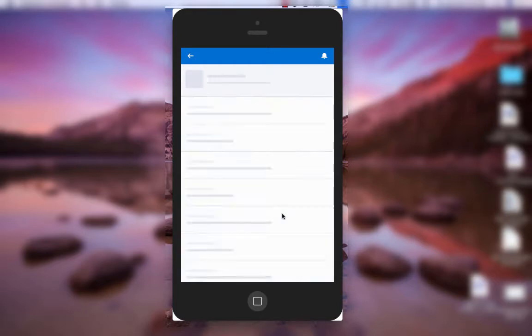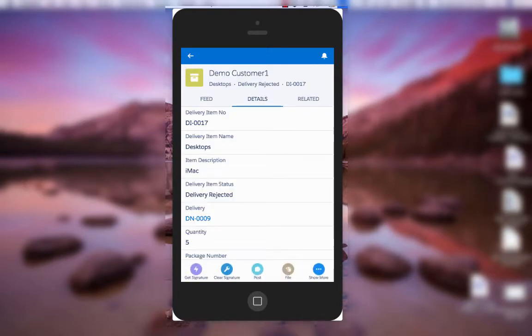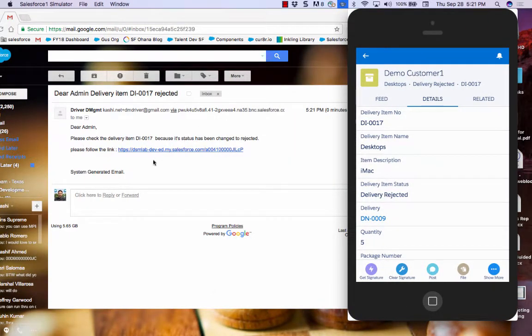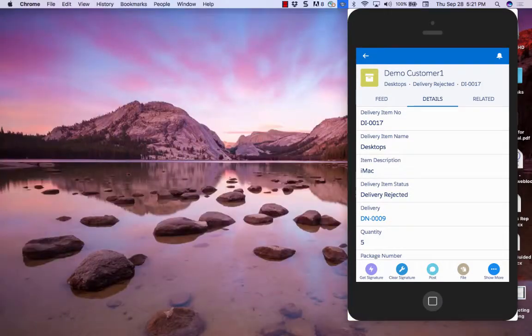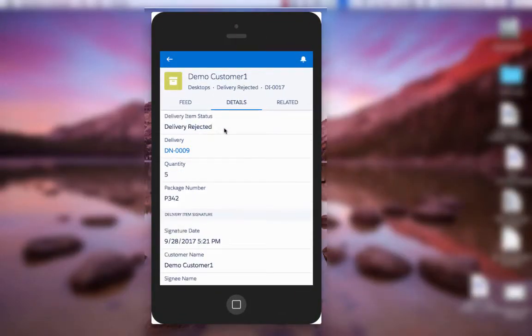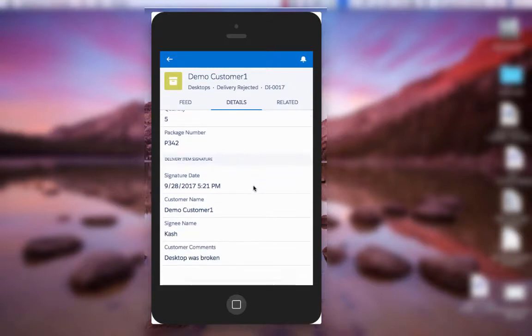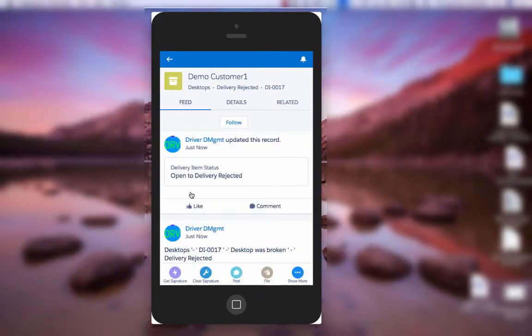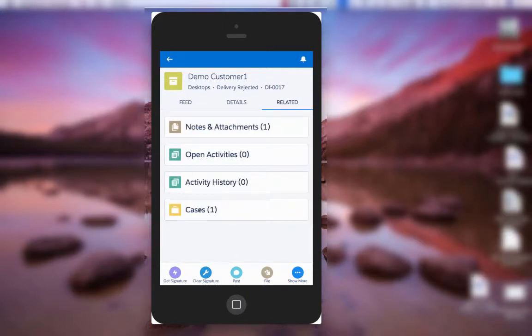Once the rejection is saved, several things happen automatically through Service Cloud. First, the route admin gets an email notification that this delivery item has been rejected, with a link to the record. The delivery status is updated to Rejected, and the signature, geolocation, and picture are all captured. In the activity feed you can see the item moved from Open to Rejected, and in the related list a new case has been automatically created.